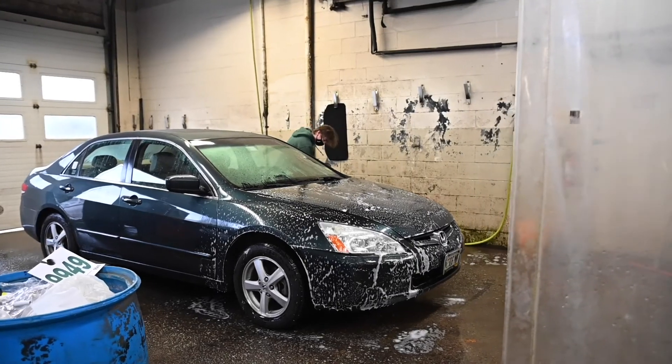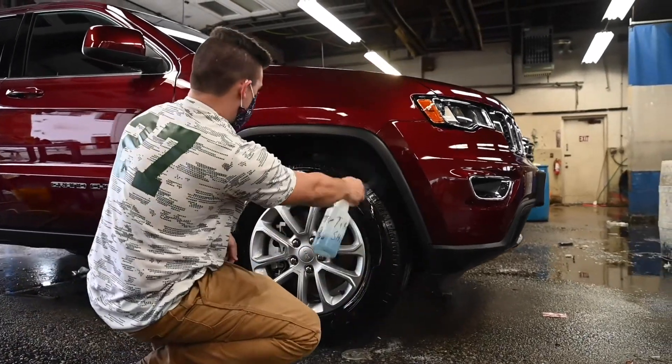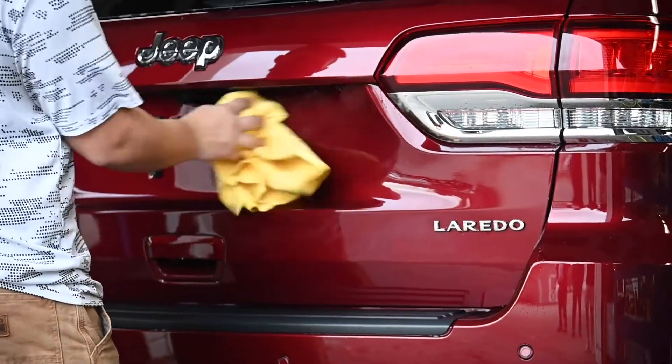A full detail includes washing and waxing the outside of the vehicle, and cleaning the entire inside of the vehicle, including shampooing carpets and cloth seats if you have them. If you have leather seats, they wash, wax, and treat the leather seats.